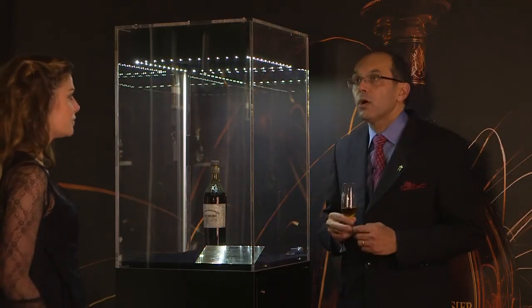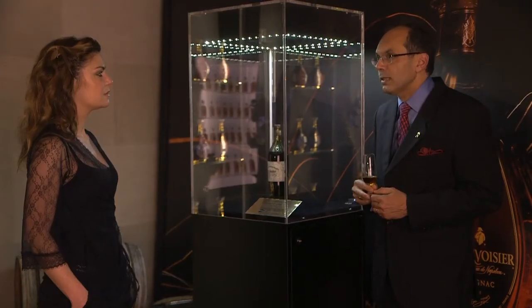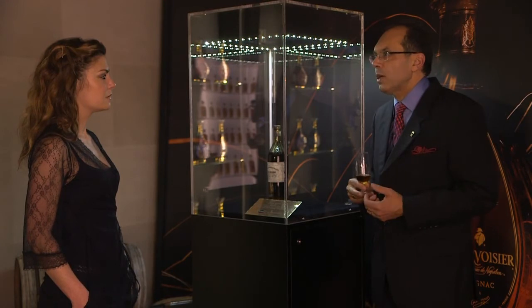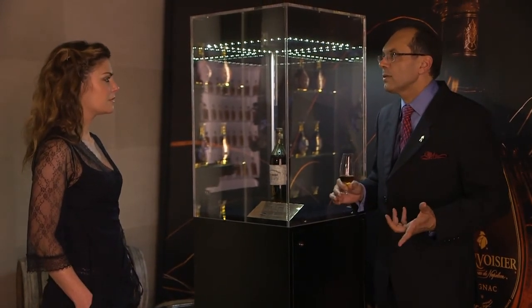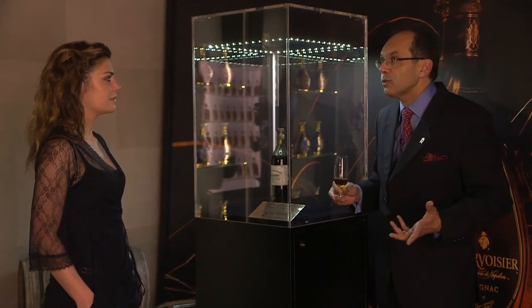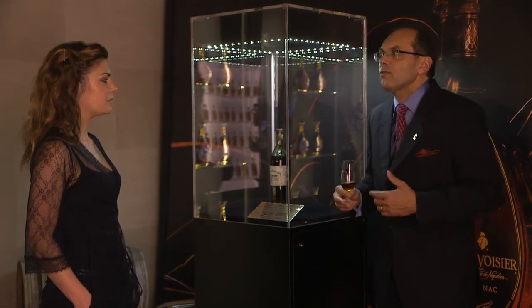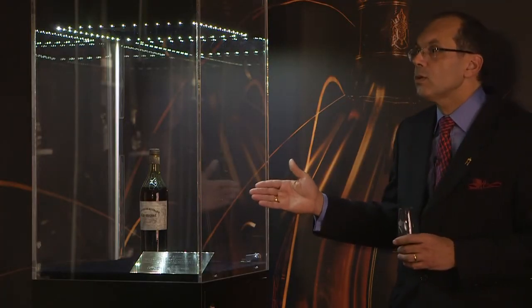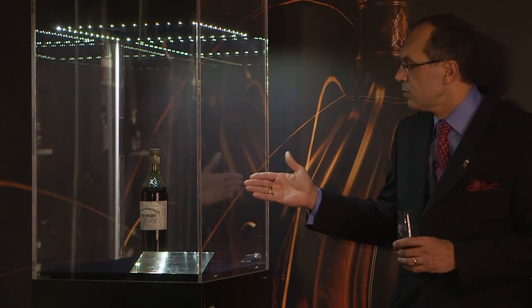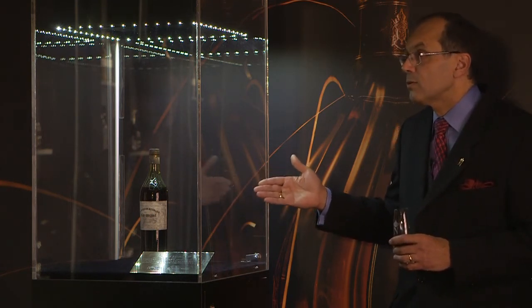In our own paradise at Courvoisier, we have very old cognac from the 19th century. From time to time, our tasting committee controls the quality, and we have gorgeous quality — for instance, from 1865, which is a very old cognac, but kept in very good condition, and it is always very good. Depending on the harvest and the maturation process the cognac followed, we can believe it could be very good today.